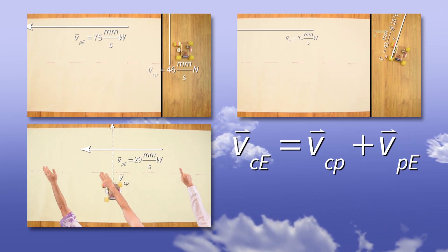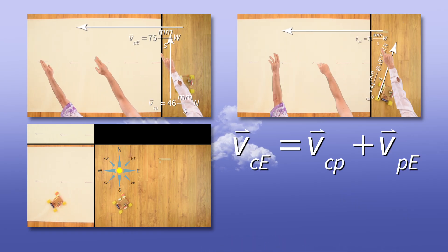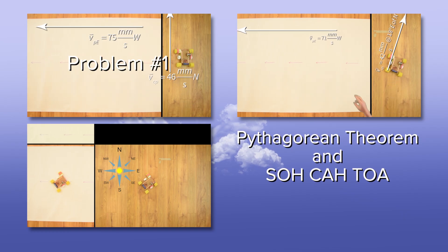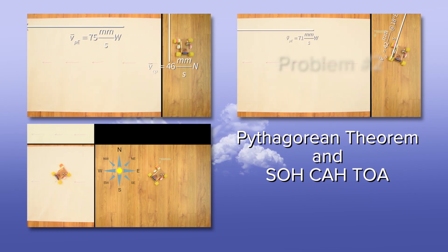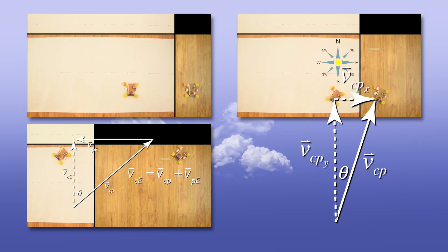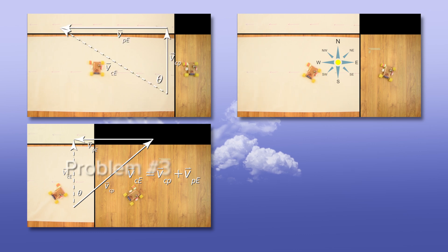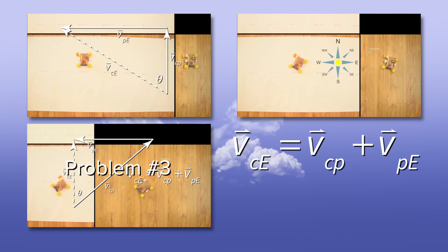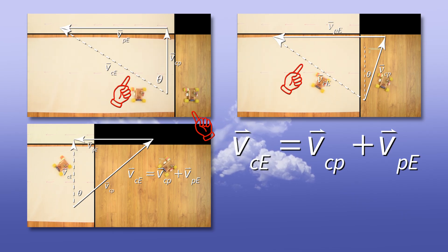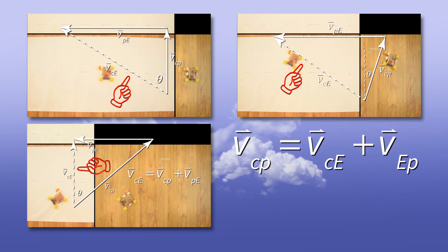However, when you understand the physics, you will see that while similar, all three problems require a slightly different approach. For the first problem, we used the Pythagorean theorem and SOHCAHTOA. The second problem added a vector that was not in a cardinal direction, and therefore needed to be broken into its components before we could solve it in the same way as the first problem. And for the third problem, while the vector addition equation was the same, the vector which was the hypotenuse of the triangle for the first two problems was one of the sides of the triangle instead, which meant we had to rearrange the equation before we could work with it.